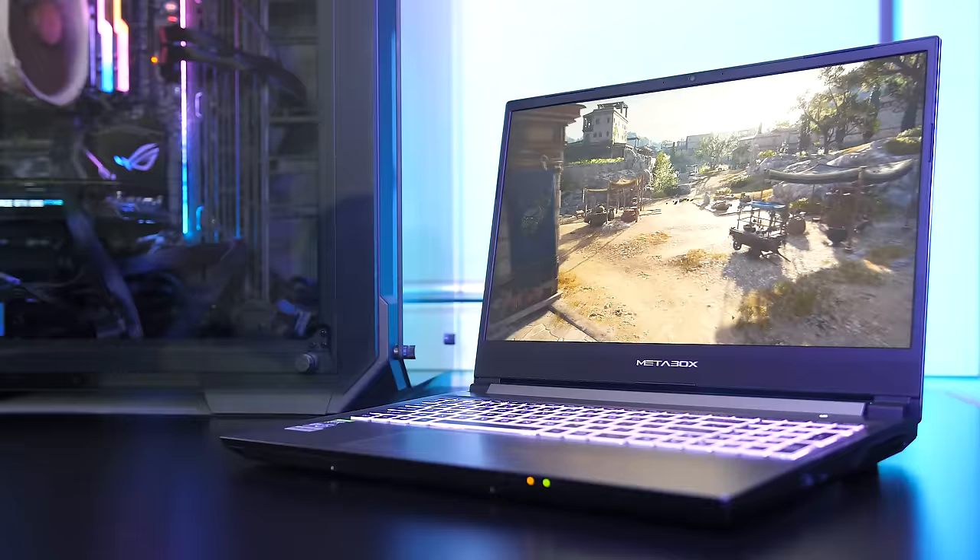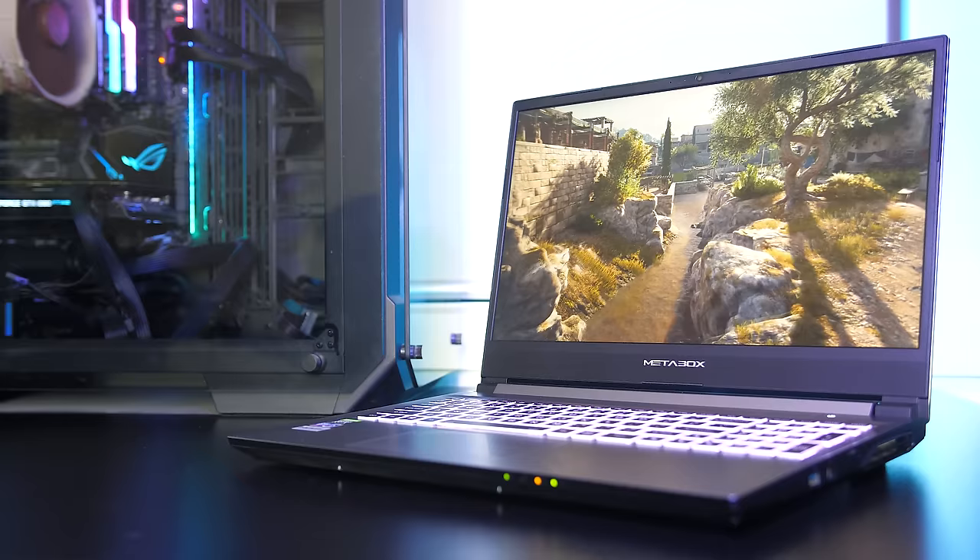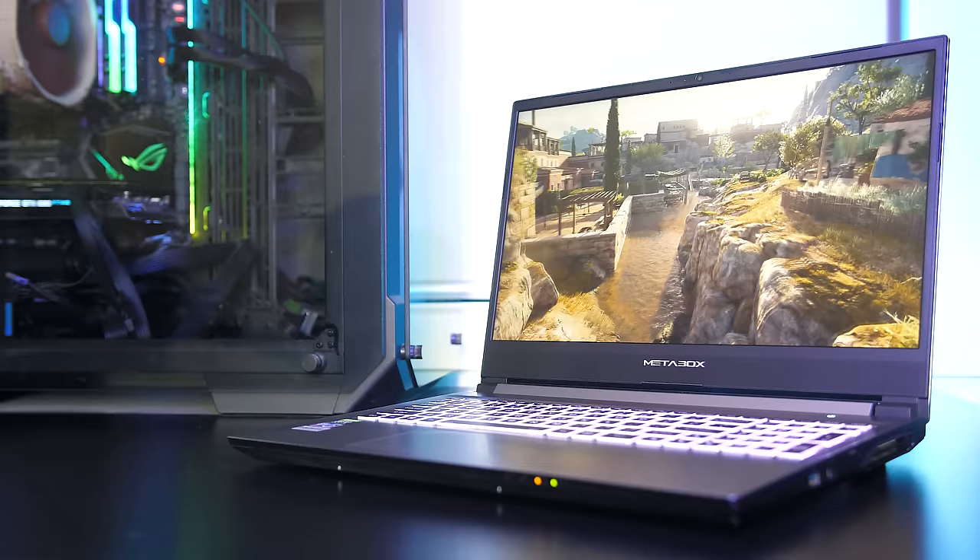Let me know which graphics card you'd pick down in the comments for your next laptop, and if you're new to the channel consider subscribing for more upcoming laptop comparisons and future tech videos like this one.